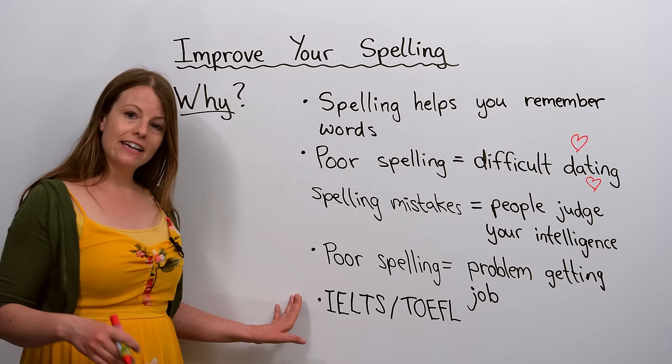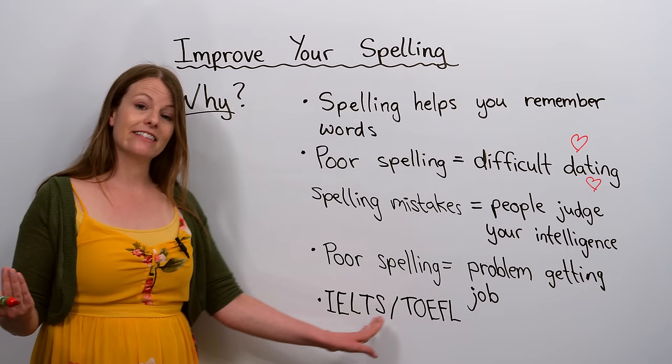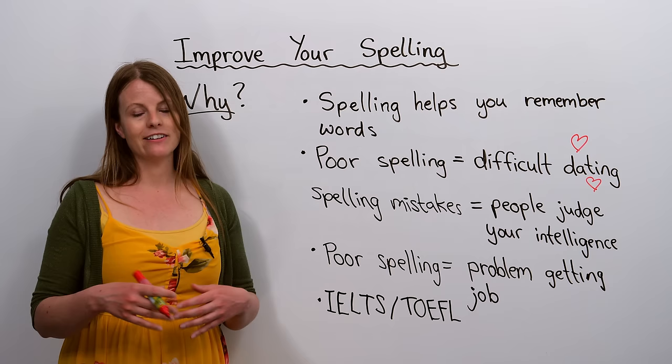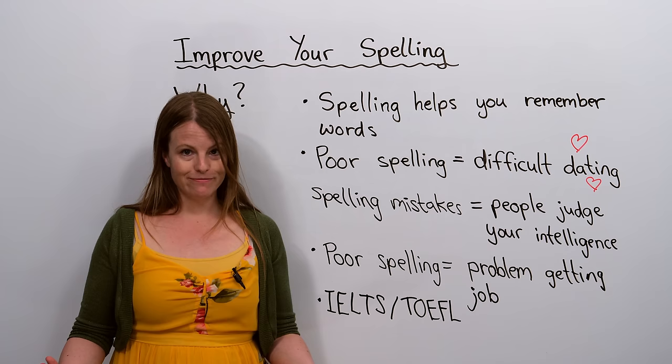Finally, if you are learning English and you plan to take a test like the IELTS, the TOEFL, or the TOEIC, it's important to have good spelling because when you make a spelling mistake, you lose marks. So spelling is important.